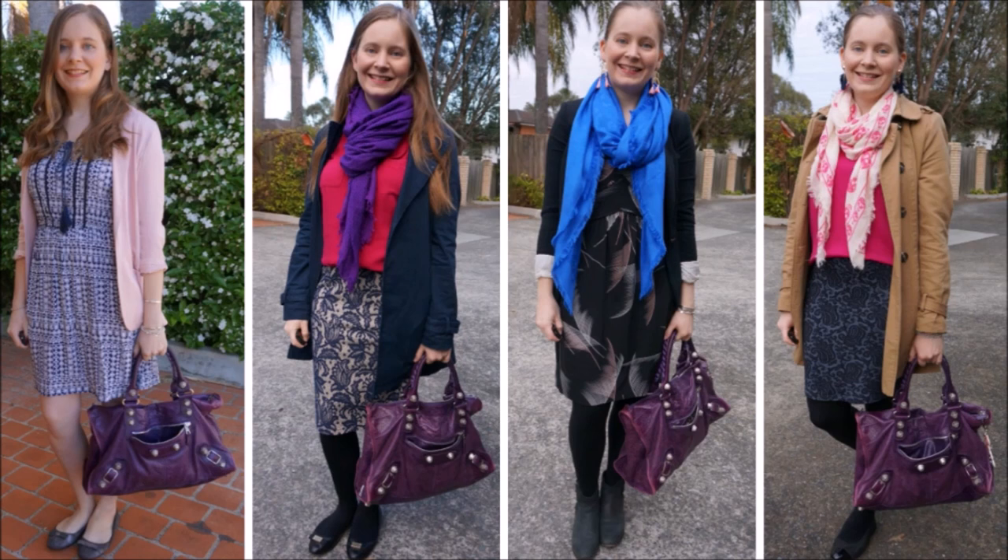These four outfits group together everything before: three colours in an outfit — pink, blue, and purple. This is a great way to introduce a little bit more colour to your outfit even in winter, as you can see three of these outfits with tights were in the middle of winter, but you can still wear colour.